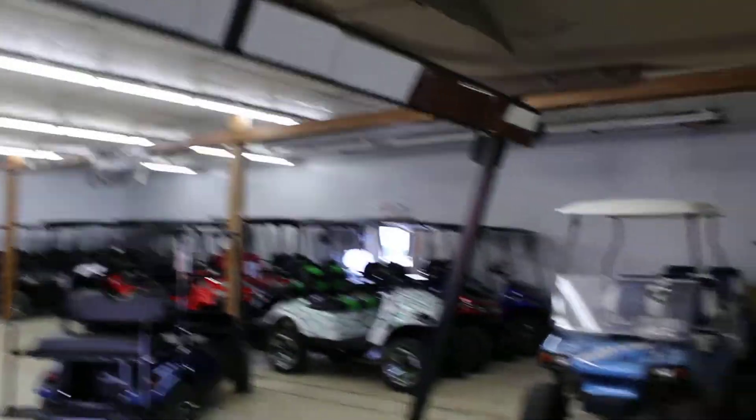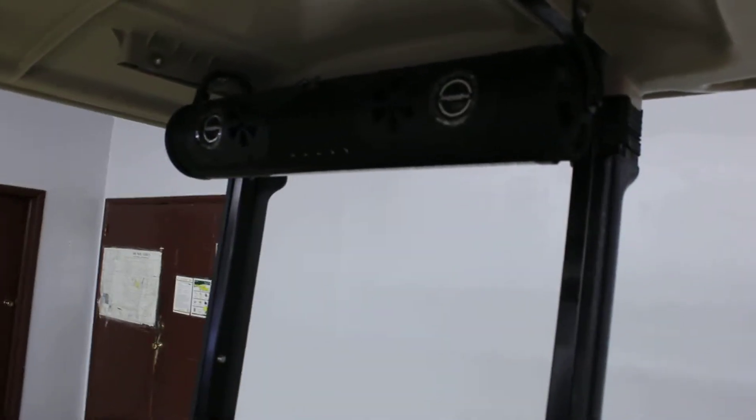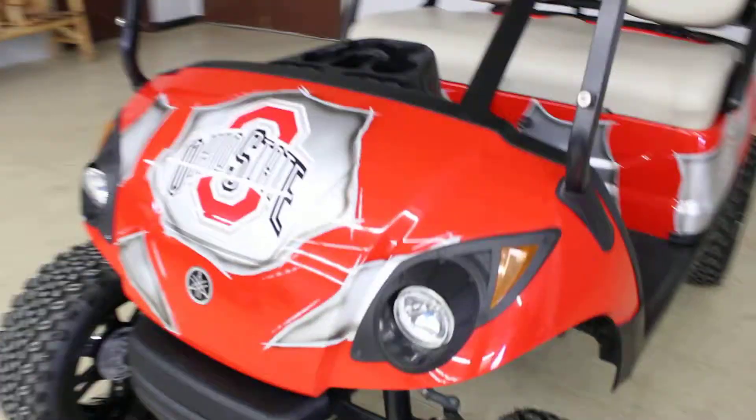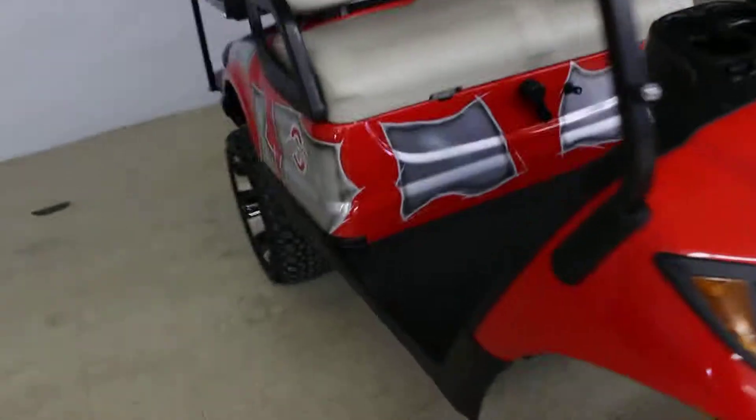It does have the five panel mirror. It even has the Bazooka party bar soundbar on it. Again, the red Ohio State body kit on it — very, very good looking car. Locally traded in.